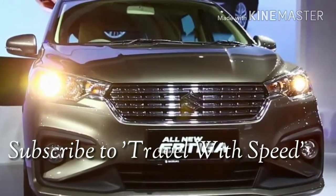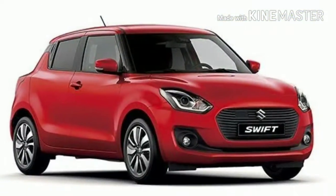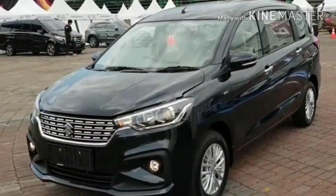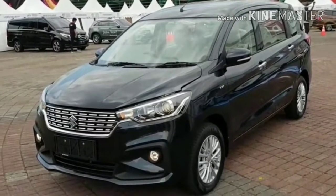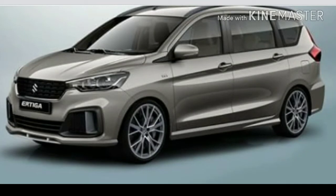First, let's check the structural remodeling. The all-new Ertiga is based on the new Heartect platform, similar to the Baleno, Swift, and Ignis. Because of its reinforcement, the new model is expected to be lighter yet stiffer than the outgoing MPV. The wheelbase remains unchanged at 2740mm, while the car is wider and longer now.